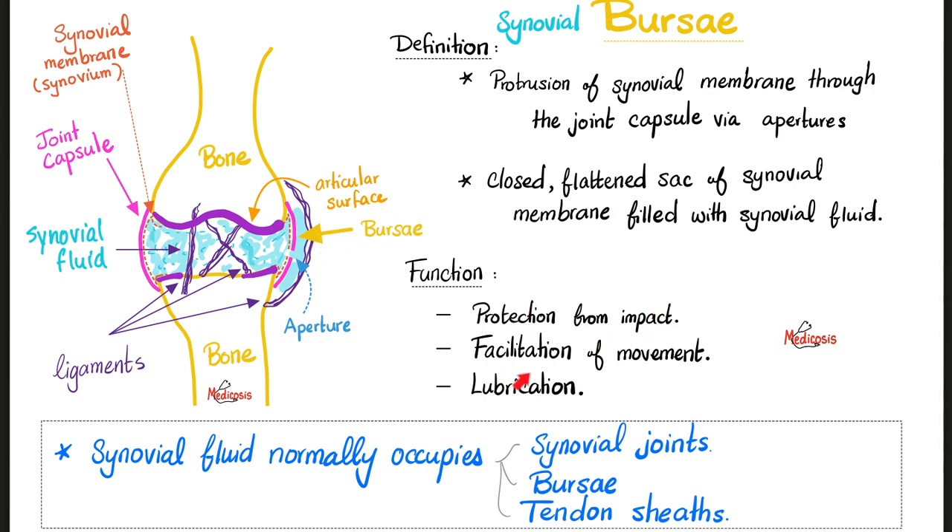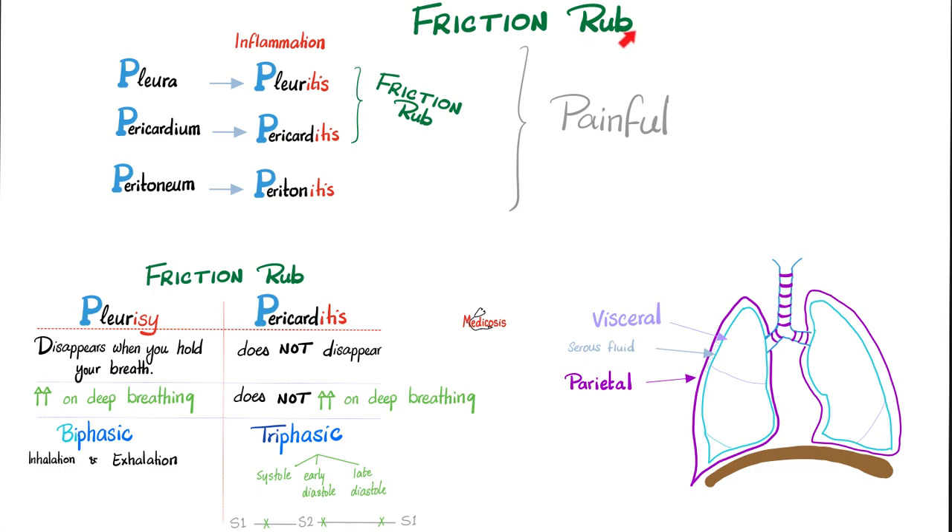Can it get inflamed? Yes. Just like pleural inflammation is called pleuritis or pleurisy, peritoneal inflammation is called peritonitis, pericardial inflammation is called pericarditis, this is bursitis. Now, friction rub: inflammation of the pleura is pleuritis or pleurisy, pericardium is pericarditis, peritoneum is peritonitis — all of them involving redness, hotness, swelling, pain, and loss of function.